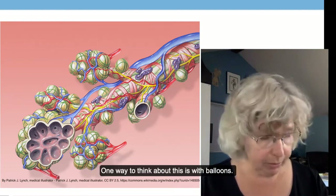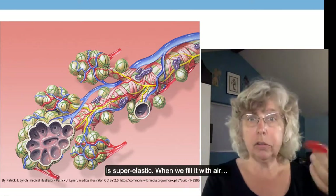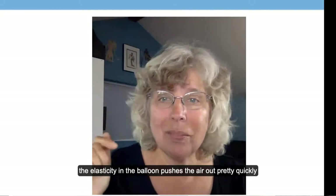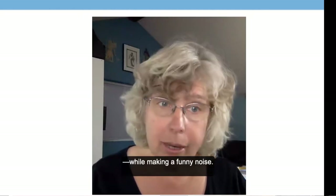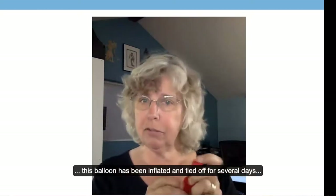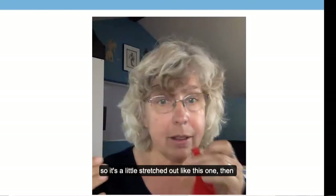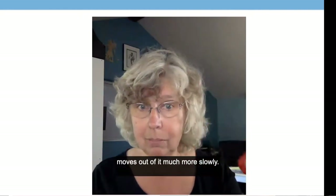One way to think about this is with balloons. A fresh new balloon is super elastic — when we fill it with air and let it go, the elasticity in the balloon pushes that air out pretty quickly while making a funny noise. By contrast, an old used balloon that has been inflated and tied off for several days is a little stretched out, and what we find is the air moves out of it much more slowly.